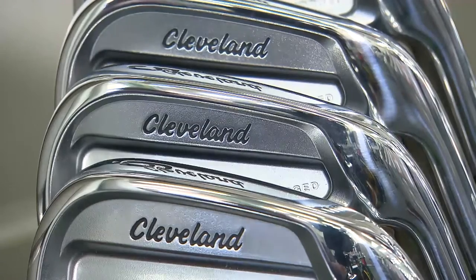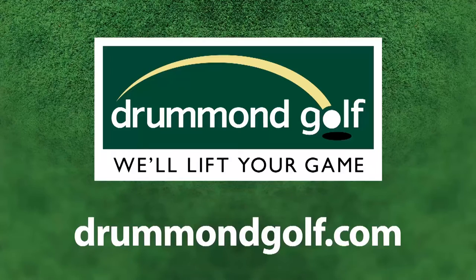Cleveland 588 TT irons are now at Drummond Golf. For a store near you, go to drummondgolf.com.